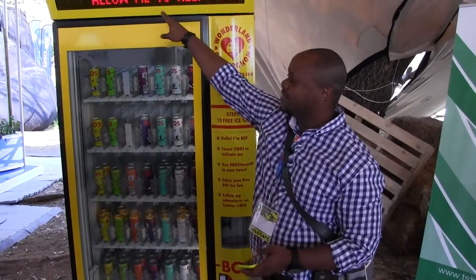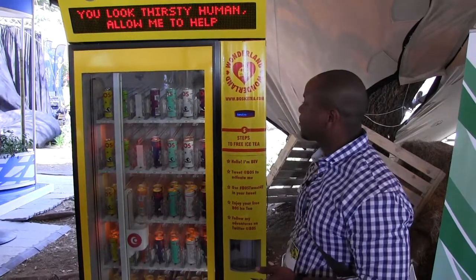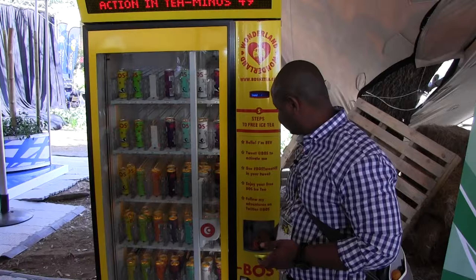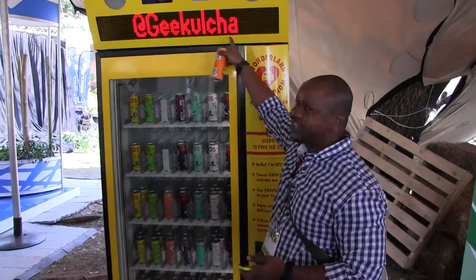What's going to happen is your Twitter handle is going to pop up there and it's going to drop your iced tea. So I've got my iced tea and there is my Twitter handle. No way.